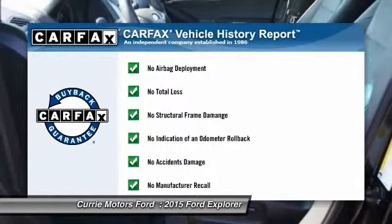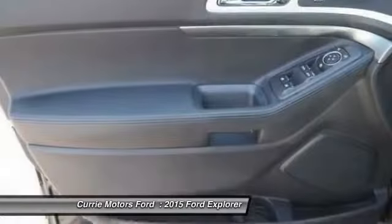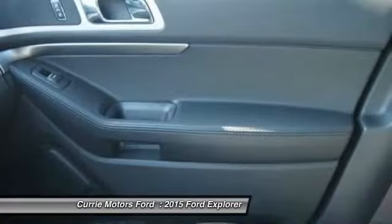This vehicle qualifies for the Carfax buy-back guarantee. This isn't just a vehicle, it's an experience. So stop in for a test drive today.